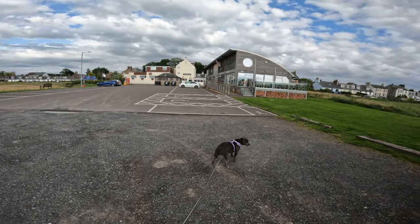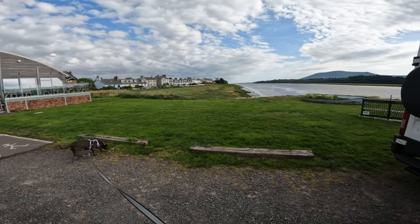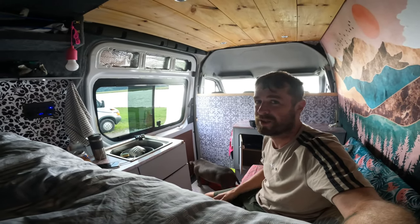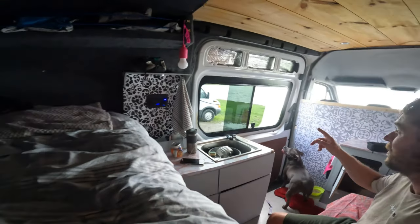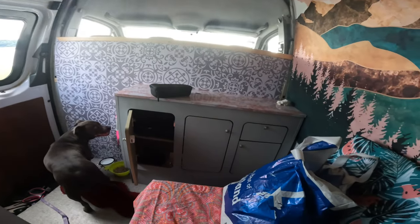You can stay here for free — there's an honesty box. I'll put a wee something in before I go. What a difference having the window makes, especially that it can open — nice fresh air in. But that's a game changer.